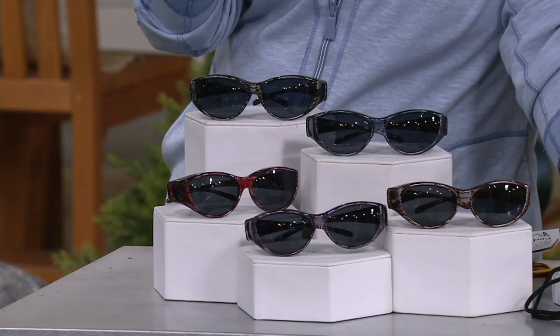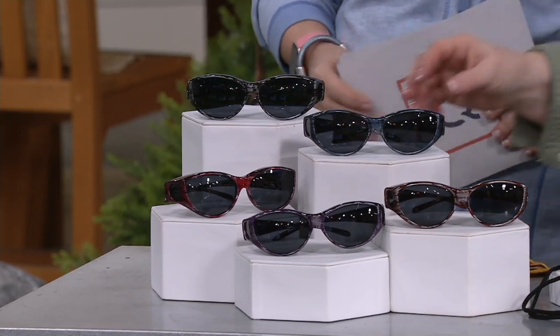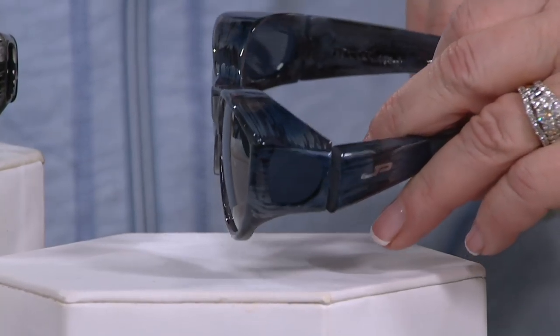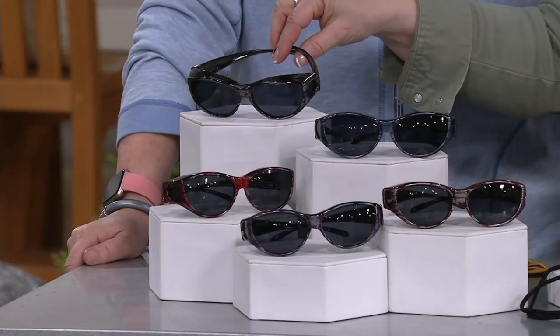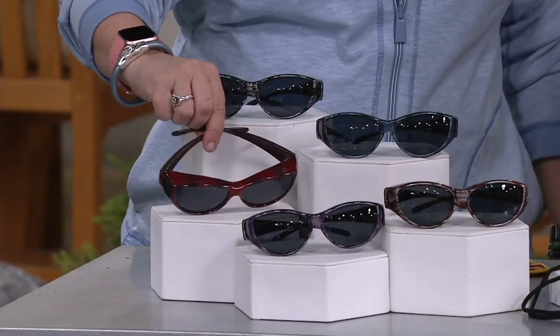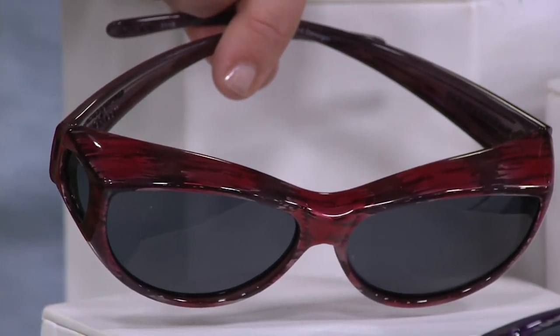We have several colors to choose from and some are more limited than others. First there's the beautiful blue — you can see the beautiful brushstrokes and they look so good on your face. Then here's the black, which I'm wearing today; it kind of highlights my silver hair. And look at that red — it's a deeper red, soft on your face, with a little bit of black in there too.